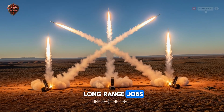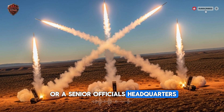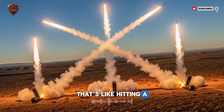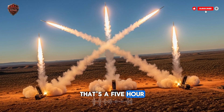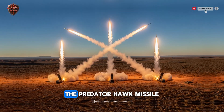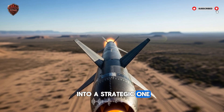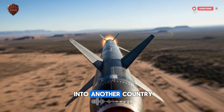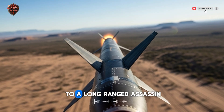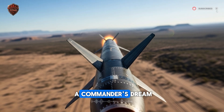Now for the really long-range jobs — what if a critical target like a weapons factory or a senior official's headquarters is sitting 300 kilometers inside enemy territory? That's like hitting a specific building in a city that's a five-hour drive away. For this, the PULS can be loaded with its longest-range weapon, the Predator Hawk missile. This turns the truck from a tactical weapon into a strategic one, capable of striking deep into another country. The amazing thing is that switching between these different missions — from a nearby sniper to a long-range assassin — takes just a few minutes. This flexibility is a commander's dream.